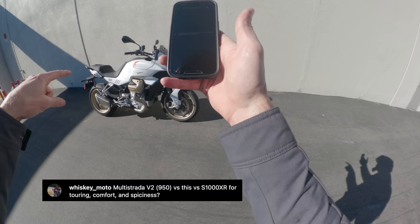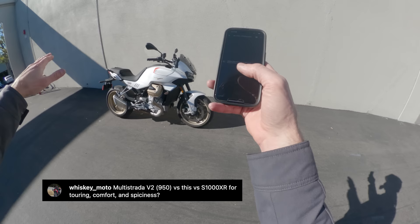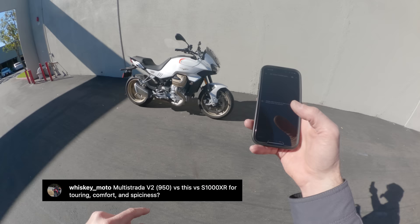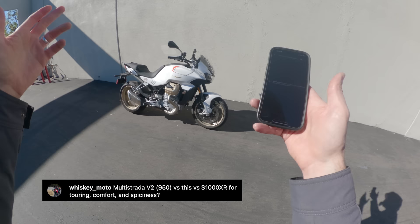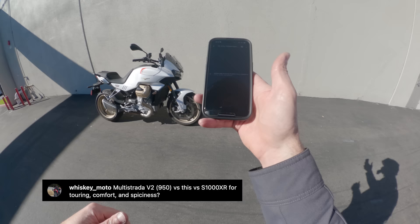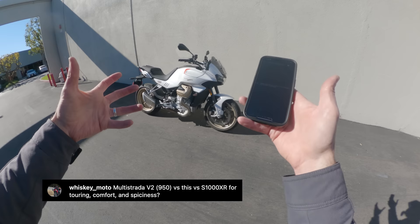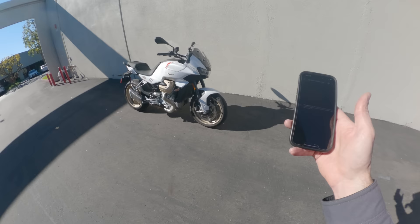Next question from Whiskey Moto: Ducati Multistrada V2 versus this Moto Guzzi versus a BMW S1000XR for touring comfort and spiciness. On spiciness, neither the Multistrada nor this bike is going to keep up with an S1000XR — not even close. The S1000XR is a pure sport bike with upright ergos that will tear your face off. For comfort and touring, the Multistrada V2 is the pick of the litter — if I want to ride across the country tomorrow, I'd take a Multi V2. This bike doesn't match up for long-distance touring against a Multistrada, or for spiciness against an S1000XR, but it is simpler than a Multistrada and the character is wholly unique.